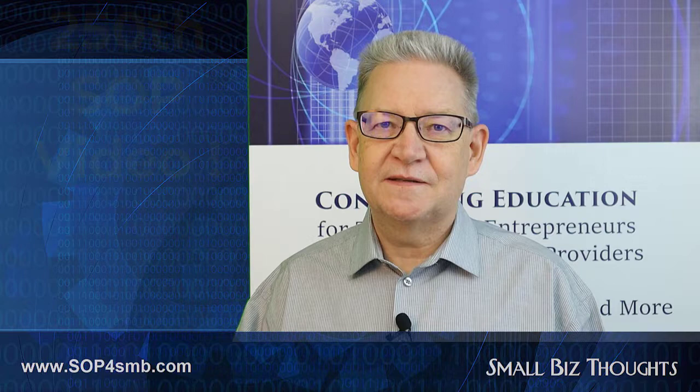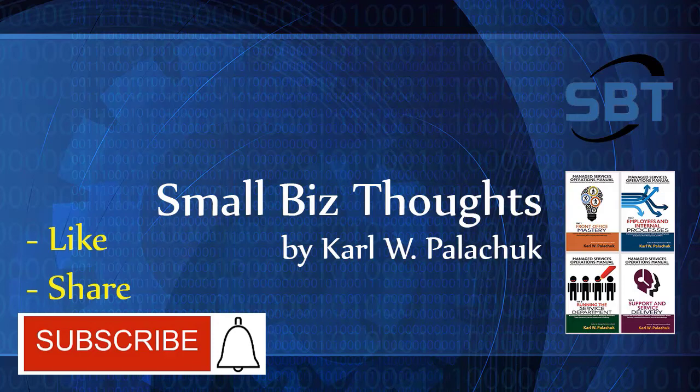Please like, share, and subscribe, and don't forget to ring that bell so you can be notified when we post a new video.